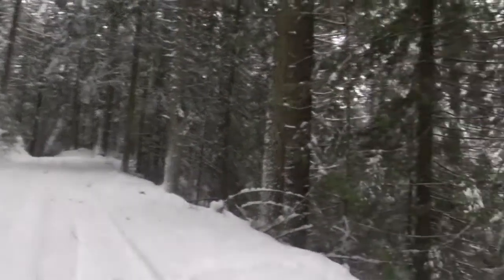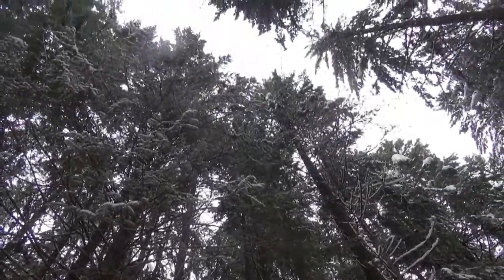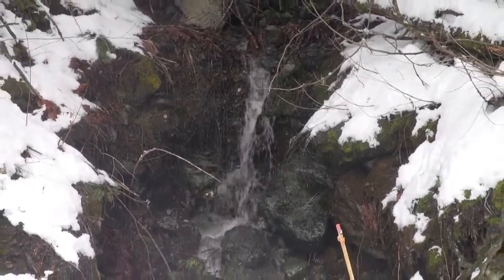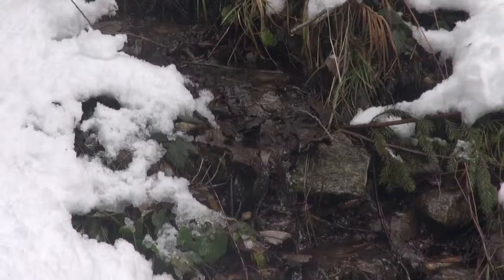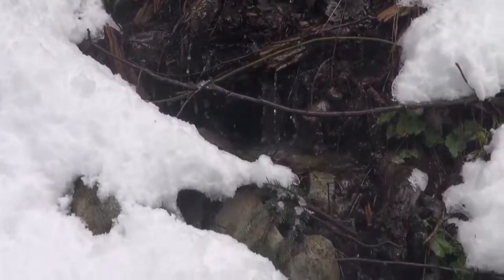The forest was pretty quiet except for the occasional sound of water trickling down the mountain. There were quite a few of these smaller waterfalls, and some of them actually had a lot of water considering how frozen things were.